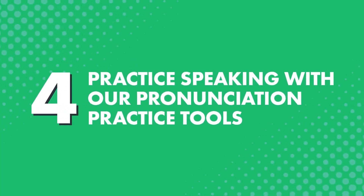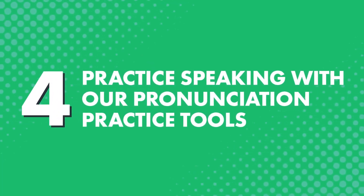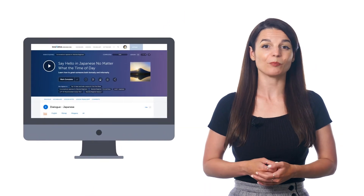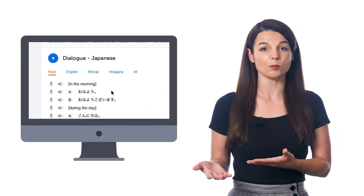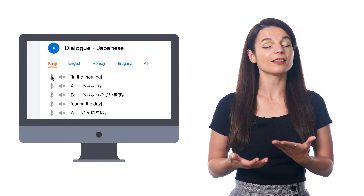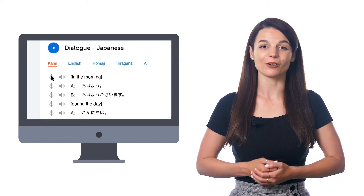Fourth, practice speaking with our pronunciation practice tools. Here, you'll get to practice speaking the lines from the lesson conversation and compare yourself with the native speakers. This is also a good way to improve your pronunciation, because you can hear how you and the native speaker sound side-by-side. Just look for the microphone icon inside the dialogue and click on it to record yourself.